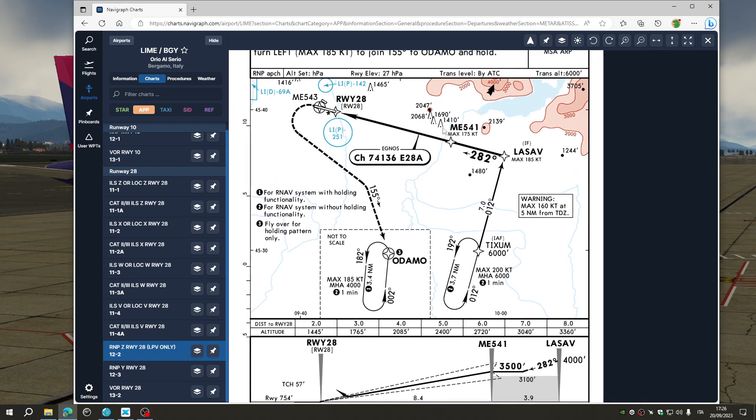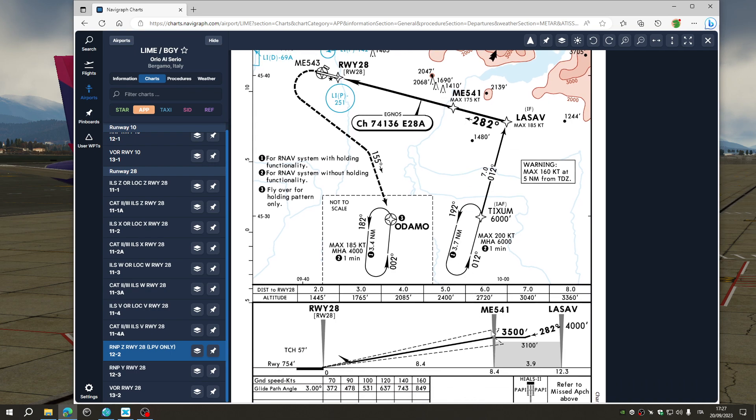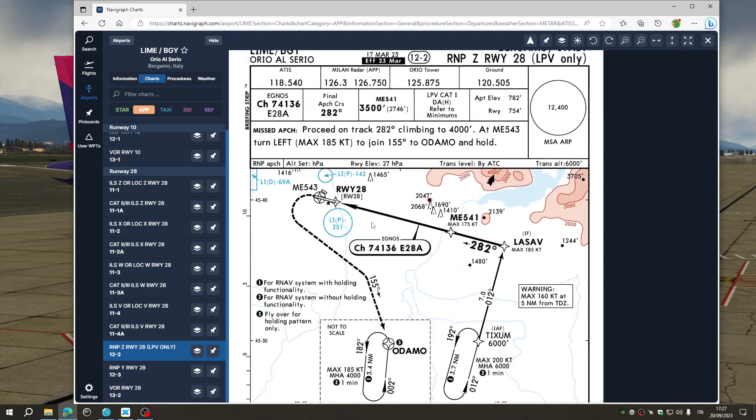So this is the approach we will fly. We will start from in flight and start at TIXUM initial approach fix, then LASAV, then MIC ECHO 541 which is the point at which the glide slope begins, and then we will land on runway 28 at Orio al Serio Bergamo.